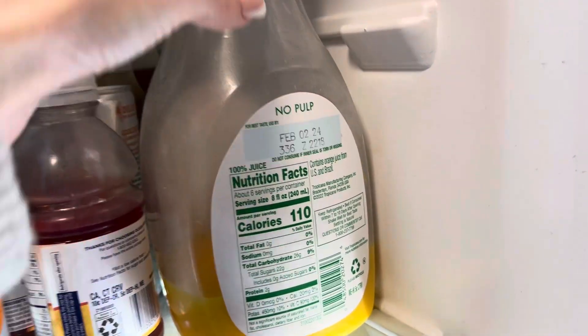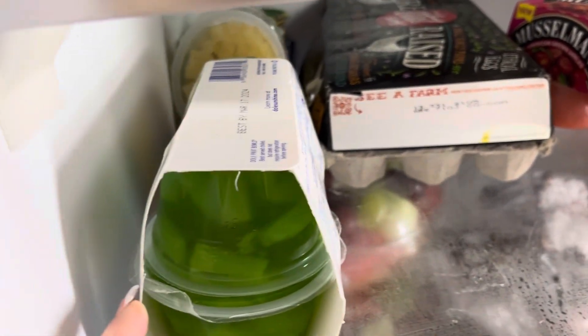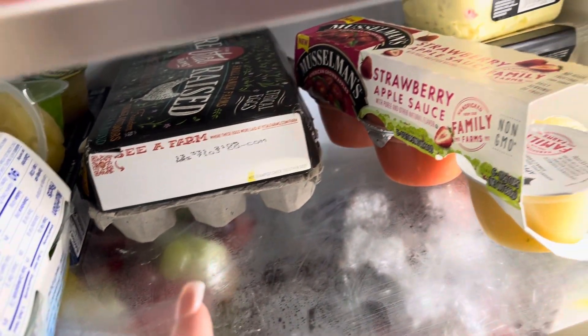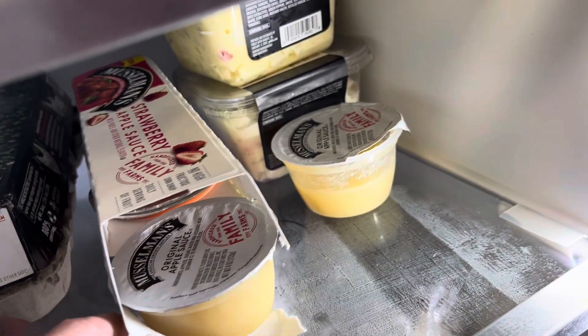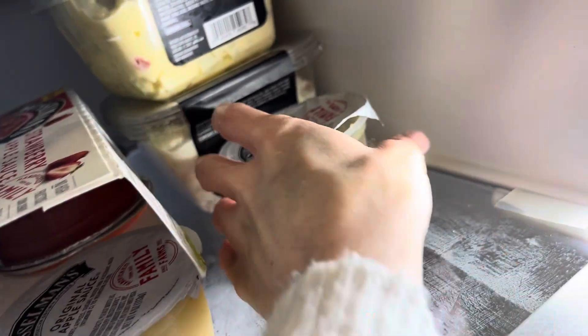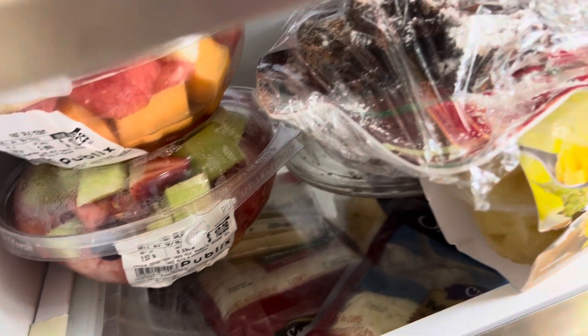We have a little bit of orange juice left. We have some green tea in the back. Some mixed fruits. Pineapple. Some eggs. We have the strawberry applesauce that I've been working on. Some more potato salad in here. Some mixed fruit.